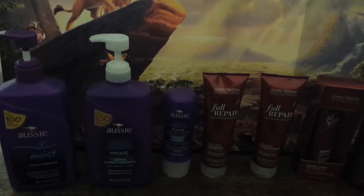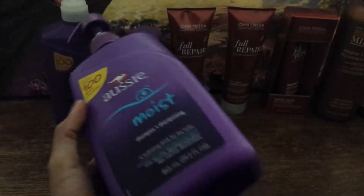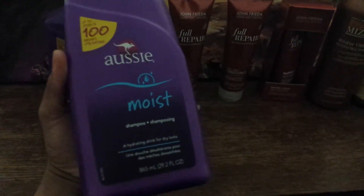Hi, this is AJ and I am doing a quick product review on Aussie Moist vs. the John Frieda Full Repair Hair Care line.